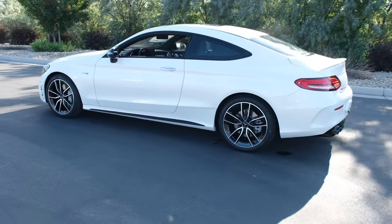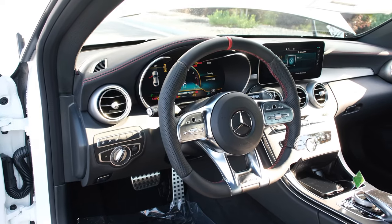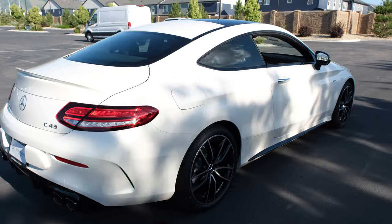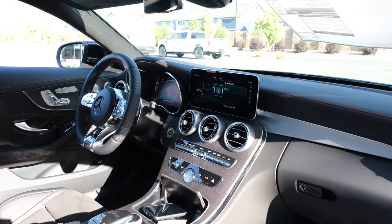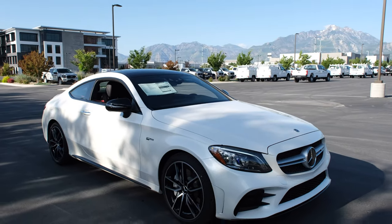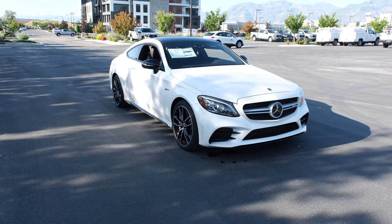In terms of comfort and convenience, it has a 10.25-inch widescreen display and a 12.3-inch widescreen digital instrument cluster, center controller, Burmester surround sound system, Bluetooth connectivity, and optional equipment and value-added packages such as the driver assistance package, multimedia package, and AMG Knight package. Total retail: $71,000.